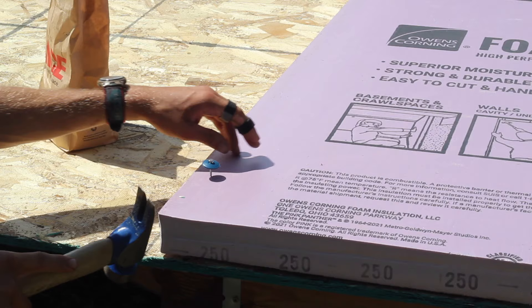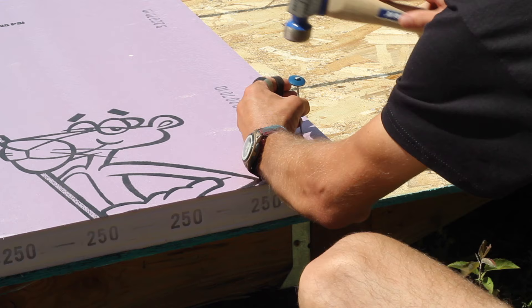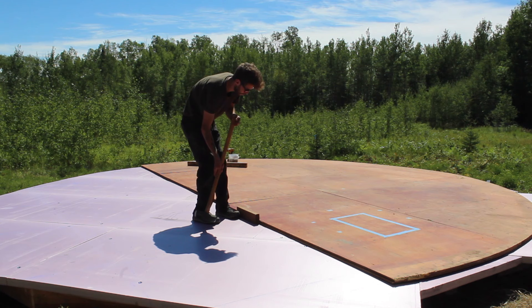The foundation of the yurt is simply floating, sitting on top of the ground. We framed out the base, made a subfloor out of OSB, and insulated it with 2-inch foam, then plywood flooring on top of that.